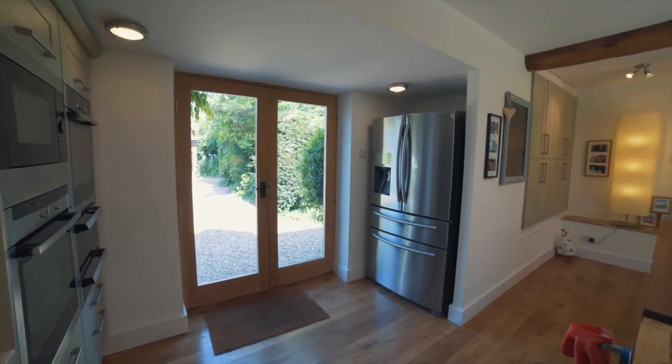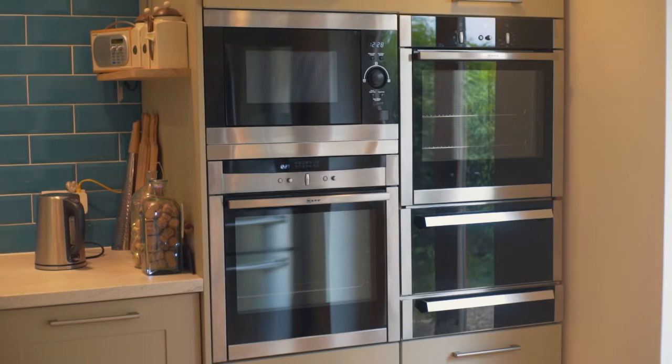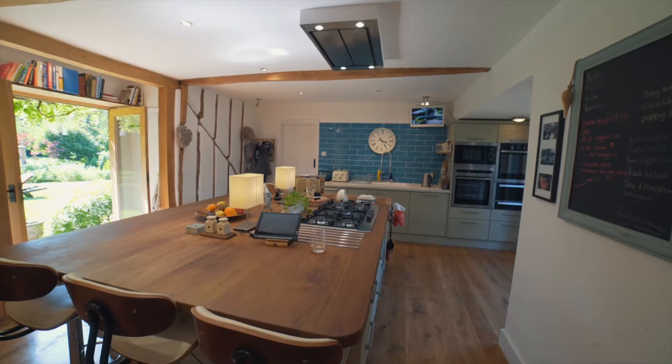The heart of the home is the newly fitted kitchen. The blend of contemporary modern with classic farmhouse feel results in a stylish and homely room, benefiting from a gorgeous Iroco wood island.